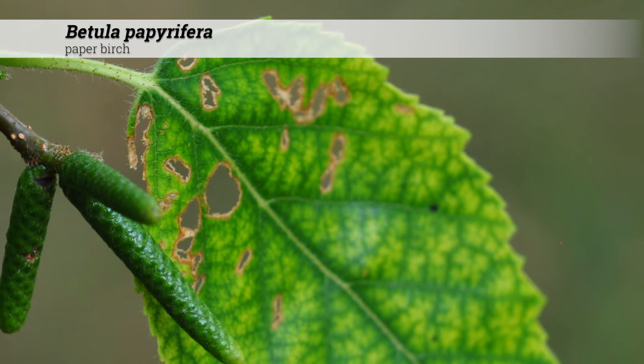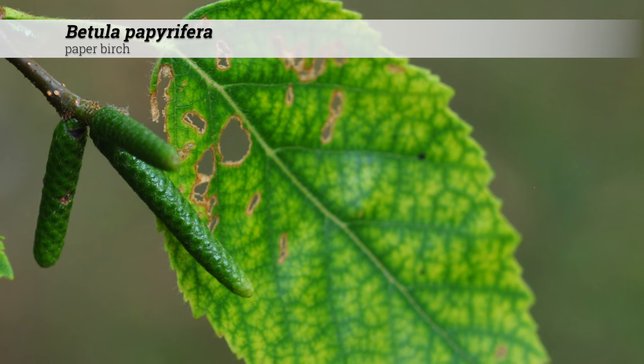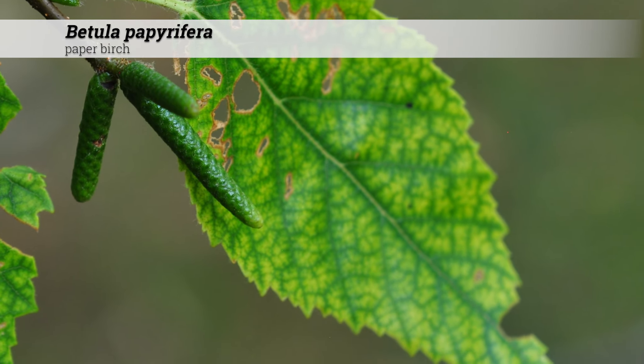They are not an especially tough tree for tough areas. They are more tolerant of higher pH soils and suffer chlorosis to a lesser degree than Betula nigra in midwestern conditions.